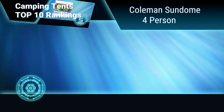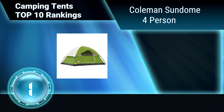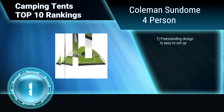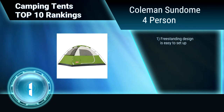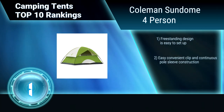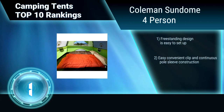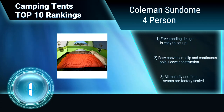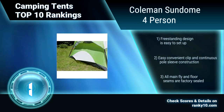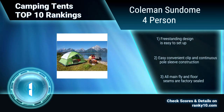Finally, ranking number 1: Coleman Sundome 4 person. This tent sleeps 4 and includes mesh vents on the roof which provide additional ventilation. The rugged 1000D polyethylene floor is bathtub style for extreme weather protection. It has welded seams to guard against a leaky floor. Freestanding design is easy to set up. Easy clip and continuous pole sleeve construction. All main seams are factory sealed.